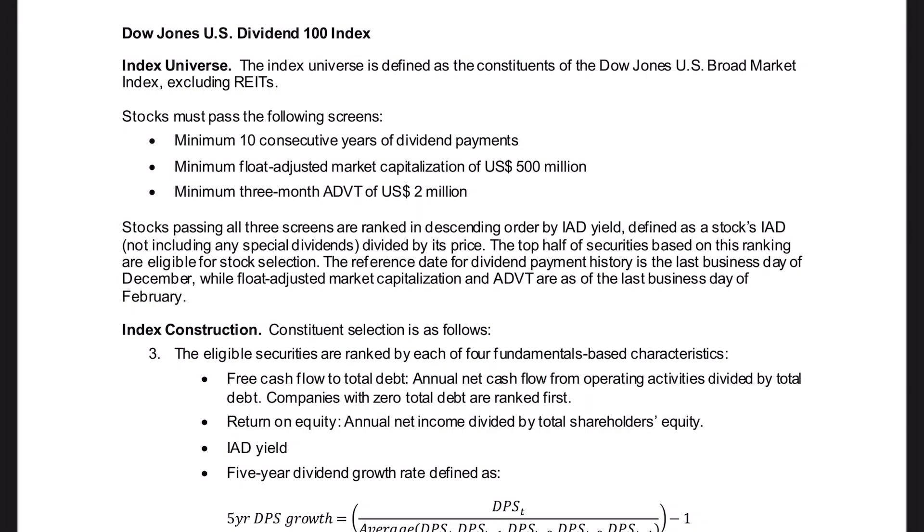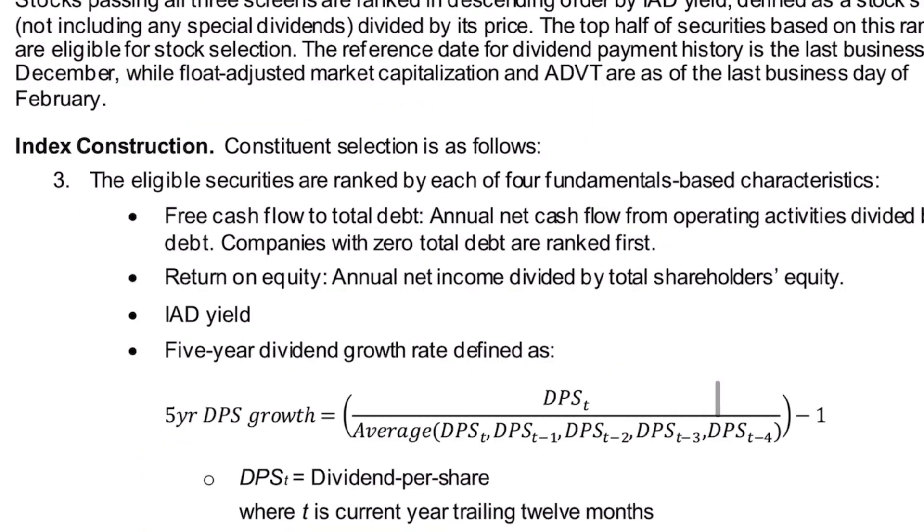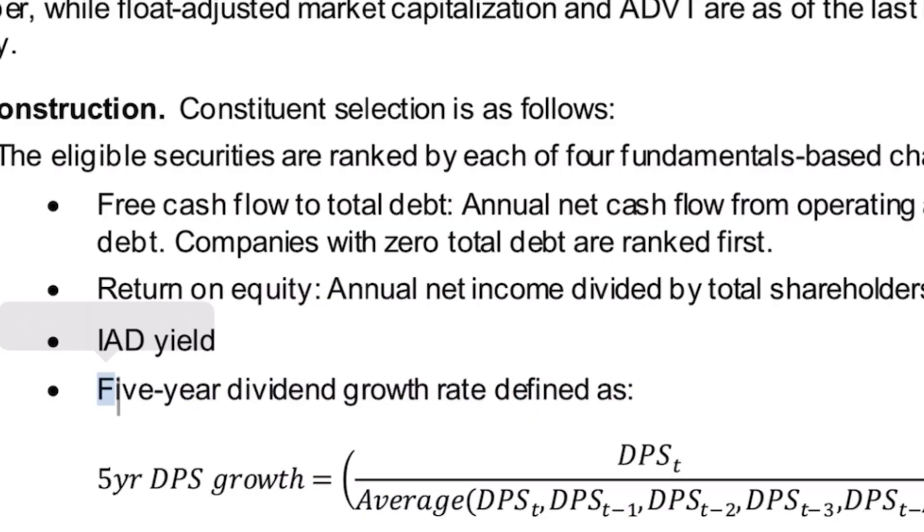First, it's important to do a quick refresher on how SCHD is constructed. Some of the major screens include 10 consecutive years of dividend payments, as well as a number of financial ratios. Those financial ratios are what really help make SCHD what it is — I'm especially a big fan of the five-year dividend growth rate being a major factor.